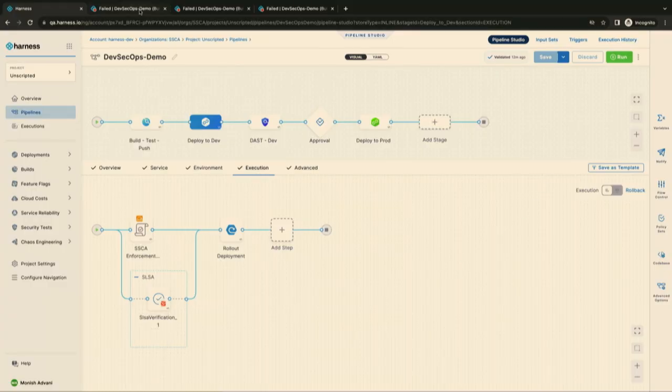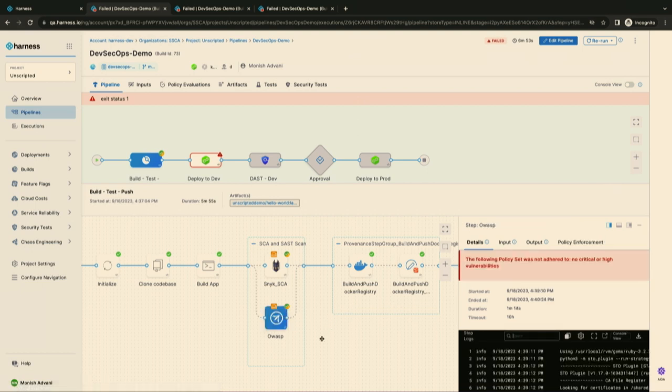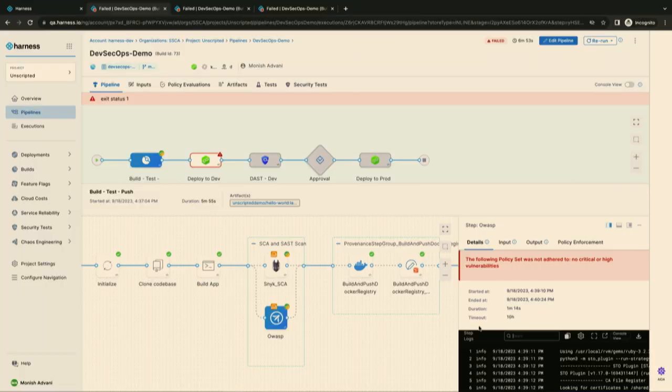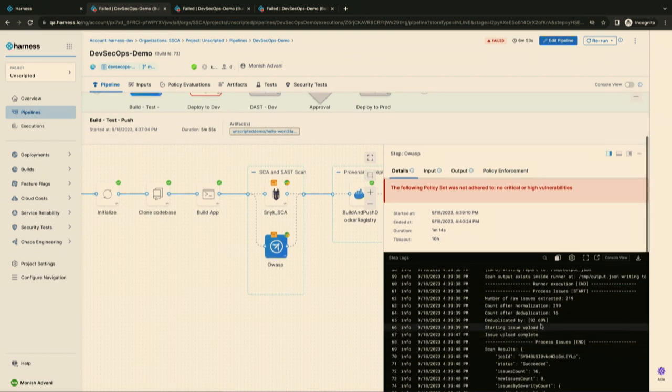Looking at the execution view, I can see I am in the build phase with a partial green and orange check mark — vulnerabilities were detected, but the failure strategy is configured to flag them and let the build go through in this case, though you can enforce a complete block if you want. Approximately 219 vulnerabilities came up from the OWASP scanner — good news that they were found, but bad news for developers who might have to analyze all of them.